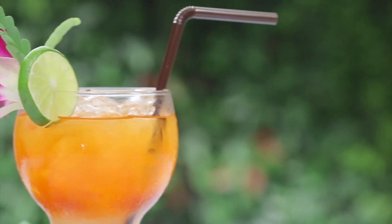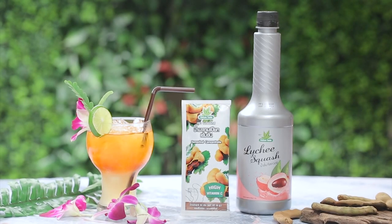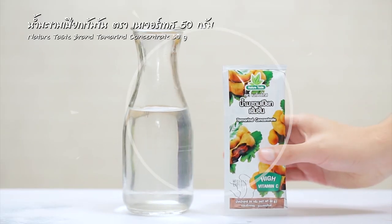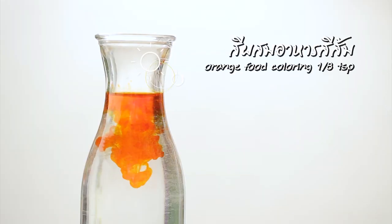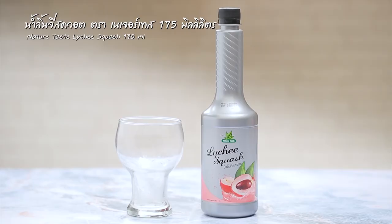มันพันภันมาขามลิ้นจี่ กับน้ำมะขามเปรี้ยว เริ่มด้วยผสมน้ำมะขามเปรี้ยว ให้รสเปรี้ยวอย่างเป็นธรรมชาติจากมะขามคุณภาพ กับน้ำตาลและสีผสมอาหาร 4 ส่วน ผสมให้เข้ากัน นำเข้าแช่เย็นเตรียมไว้ค่ะ